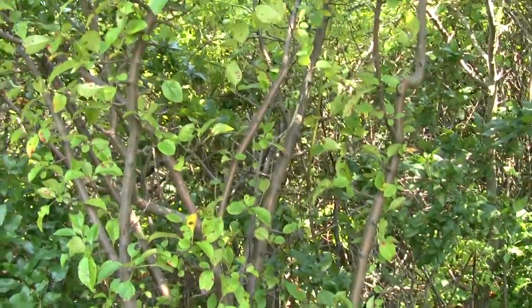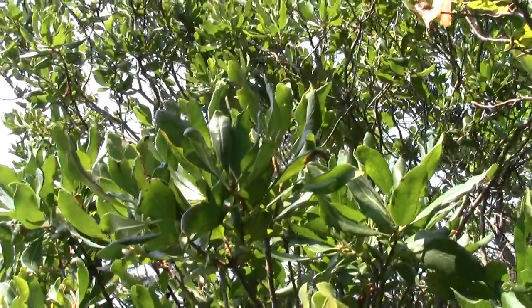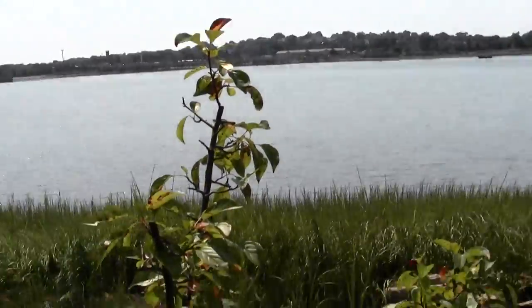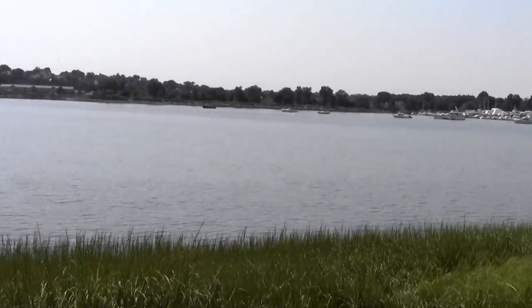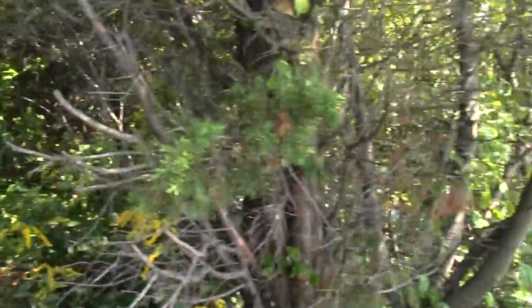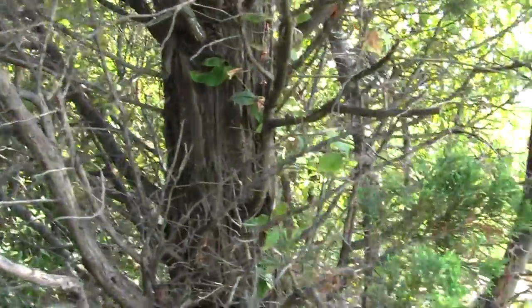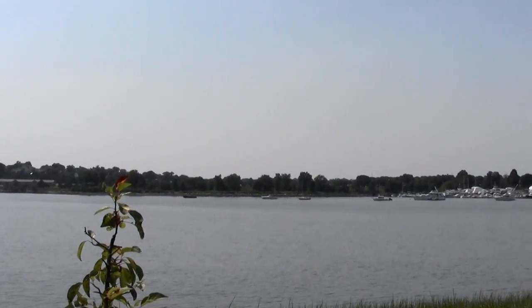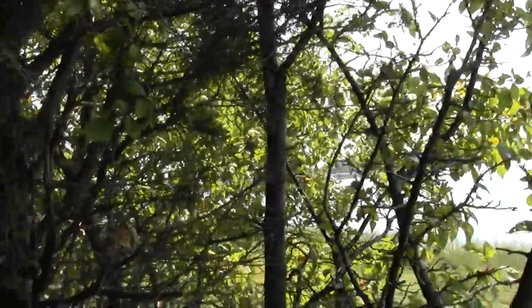Looks like there's some old peach trees or something, or apples that have gone wild. This stuff is wax myrtle, I'm pretty sure. And I gotta go down there to get the subway. The smell of the water, the clam flats — it's wonderful.